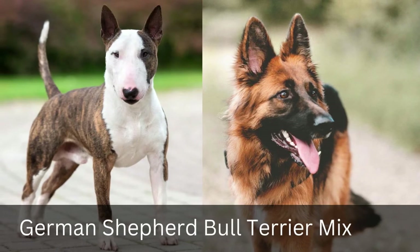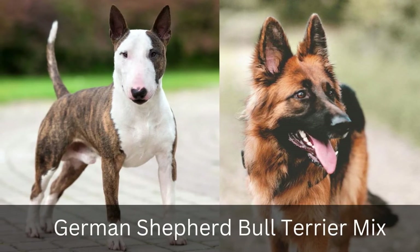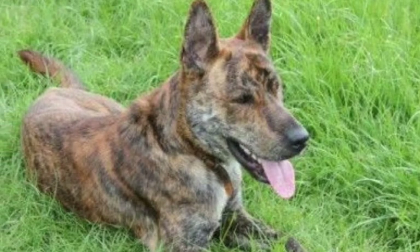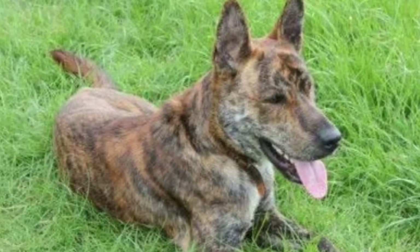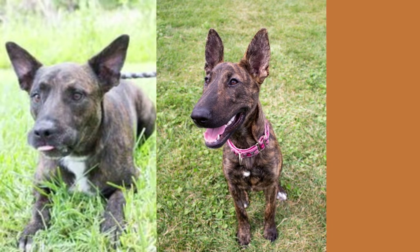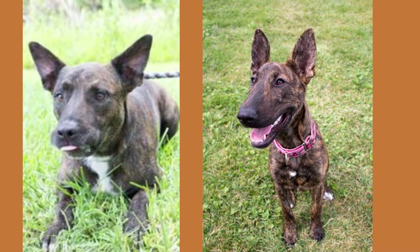2. German Shepherd Bull Terrier Mix. They have a friendly personality, but you never know how they will react to other dogs. When raising these Bull Terrier GSD Mix properly, we must make sure that all aspects of life, including mental stimulation through exercising, are given so our dog knows what kind of feelings look like too.